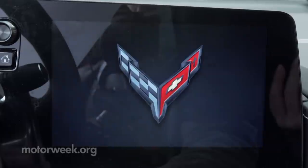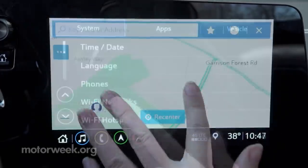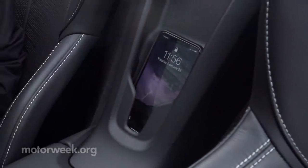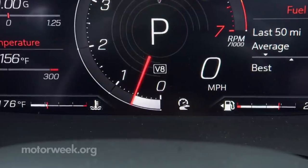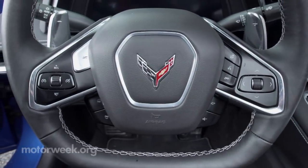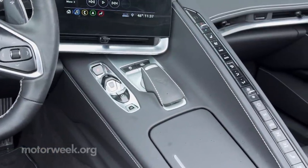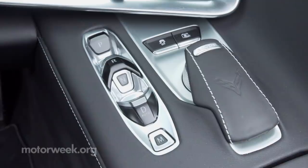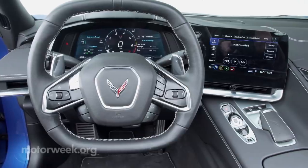The 8-inch infotainment touchscreen may be small by number, but it seems just the right size and is very intuitive to operate. Navigation is standard with all but the base 1LT, and upgrades for 2021 include wireless integration for Apple CarPlay. The 12-inch gauge display is beautiful and features unique readouts for each of the Stingray's six driver modes. A Z button on the steering wheel allows you to instantly recall either of two customizable drive modes. There's no shifter in the traditional sense — just a button array on the console, an electronic transmission range selector, controlling the dual-clutch automatic with eight speeds. Large paddles behind the wheel are ready to engage manual mode whenever you want.